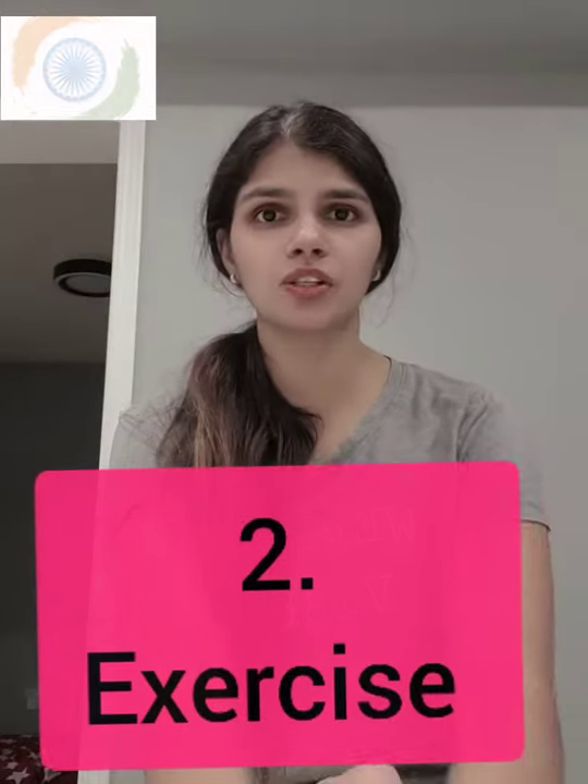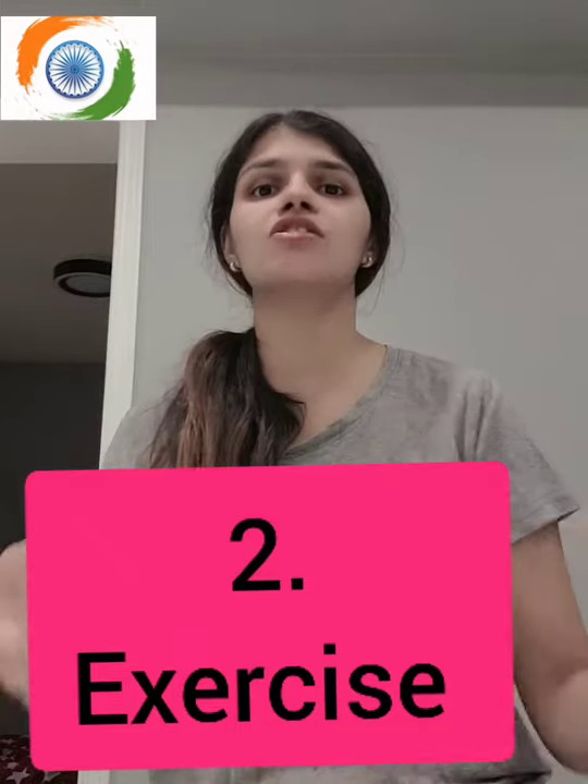The second remedy is certain exercises and stretching. I know there are back pains where you can barely move — in my current situation, I can't sit in one position for more than five or ten minutes and have to keep shifting. But there are certain exercises that, if your body allows, can relieve your pain and make you feel much better.